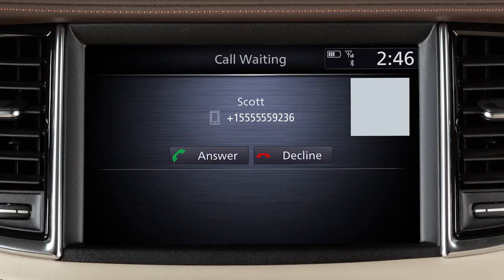If a call is placed to the phone while another call is active, a notification will appear on the screen. Touch Answer to place the current call on hold and accept the incoming call, or touch Decline to reject the incoming call.